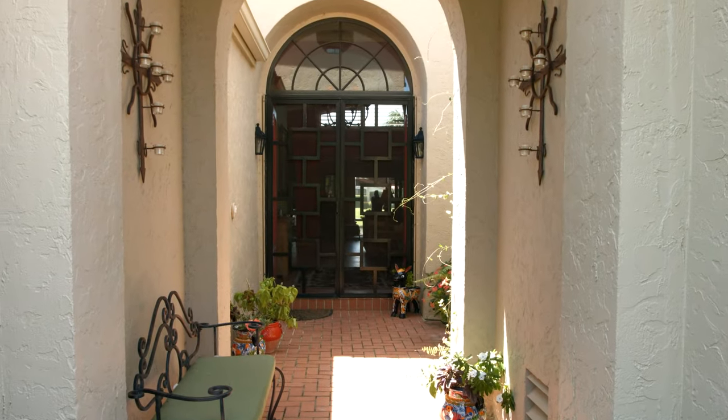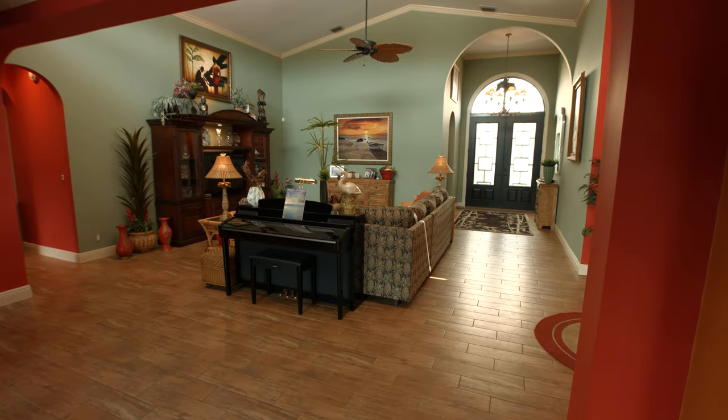Through the artistic double front doors, you enter the wide and welcoming foyer. This three bedroom, two and a half bathroom Mediterranean marvel is newly renovated with a new roof, new AC, new flooring, hurricane impact glass and more. We're here in the living room — let's take a look around.